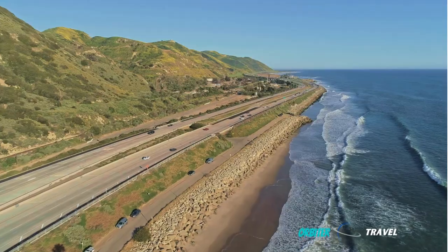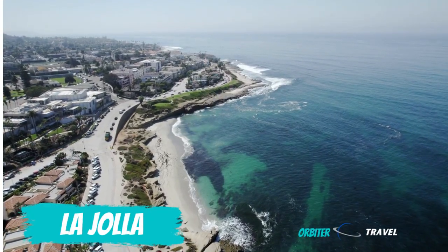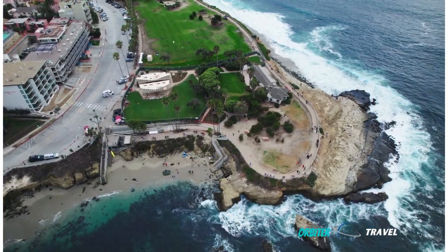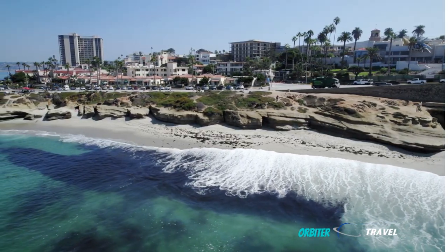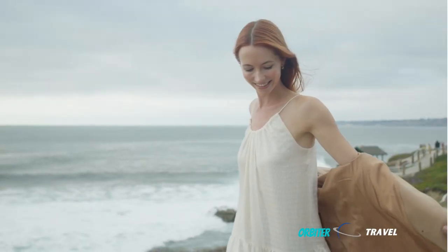We've reached the southern end of the Pacific Coast Highway, but if you're feeling adventurous, consider driving south another 90 minutes to the wonderful San Diego beach town of La Jolla and its splendid beaches, restaurants, and shops. You'll have so much fun in La Jolla you may just find yourself dropping a hefty down payment on your very own beach bungalow.